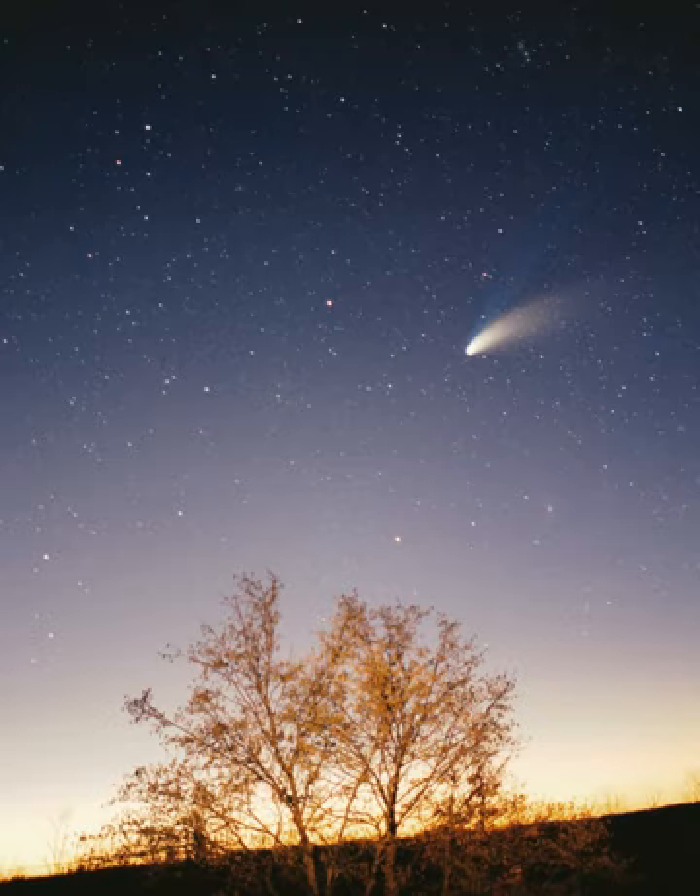The Kuiper belt is a great ring of debris similar to the asteroid belt, but consisting mainly of objects composed primarily of ice. It extends between 30 and 50 AU from the Sun. Though it is estimated to contain anything from dozens to thousands of dwarf planets, it is composed mainly of small solar system bodies. Many of the larger Kuiper belt objects, such as Quaoar, Varuna, and Orcus, may prove to be dwarf planets with further data. There are estimated to be over 100,000 Kuiper belt objects with a diameter greater than 50 km, but the total mass of the Kuiper belt is thought to be only a tenth or even a hundredth the mass of Earth.